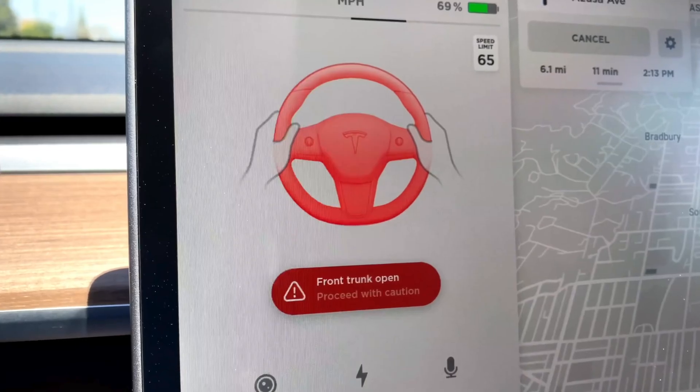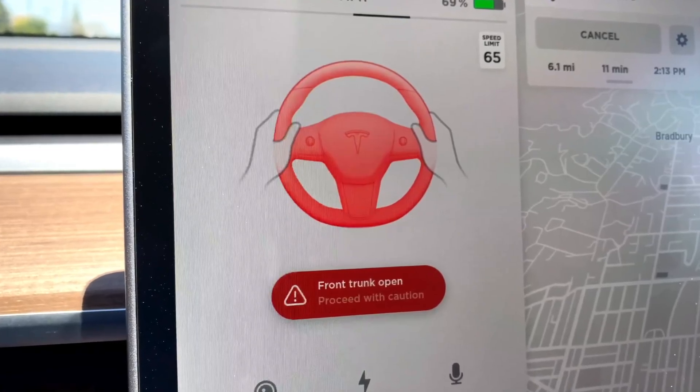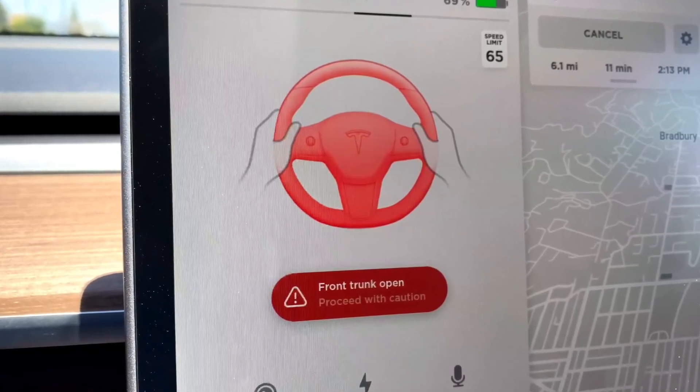Let's get into this front trunk bug on the Model Y. This was an issue I had and they fixed it once — they replaced the sensor, it didn't actually fix the issue, it popped right up the next day, and then they were able to fix it on the second appointment.